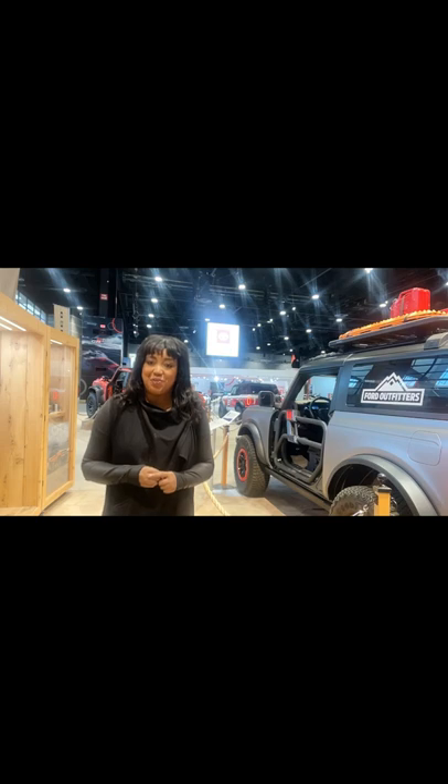And if you already own your Bronco, please contact us at Schultz Ford to help get you started on your individual accessories journey. If you have any questions, please visit SchultzFord.com.